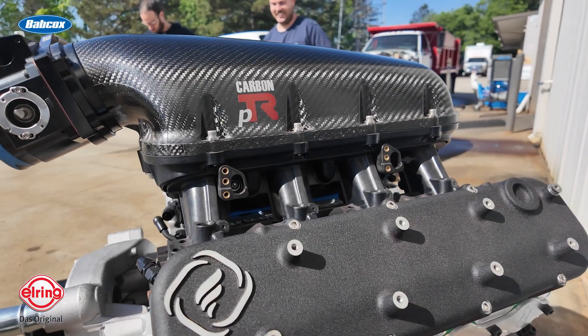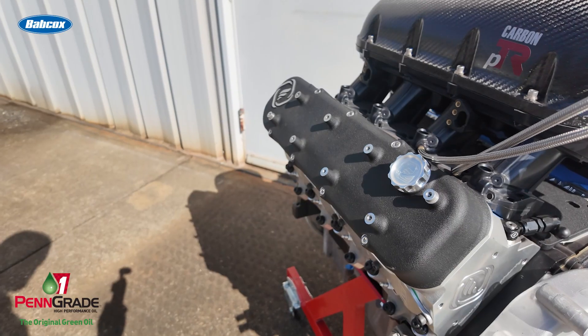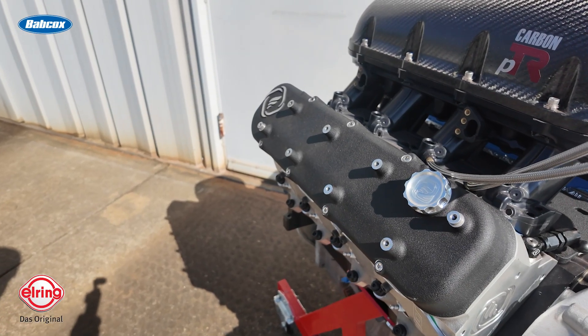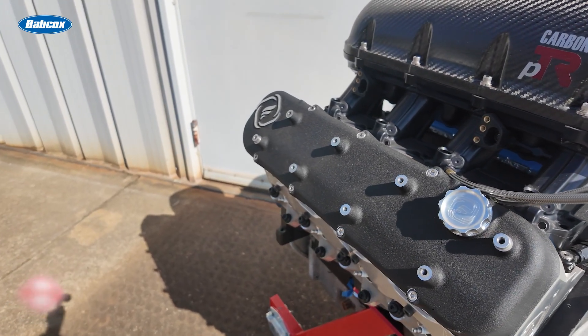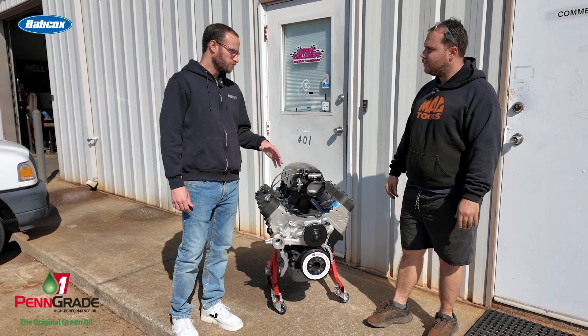Fully ARP-studded mains, ARP head studs — everything is going to be pretty easy to use or change when you're at the track. One thing I like to do is have all my engines use allen cap screws, all the same size. So if you're at the track you're not chasing down five different sockets — you've got one socket on an impact and bam, you're ready to go. I do that on all our race and high performance engines just to make it more user-friendly.